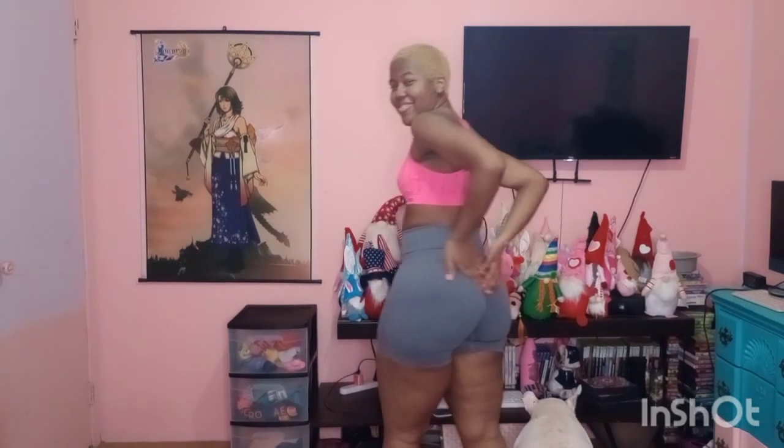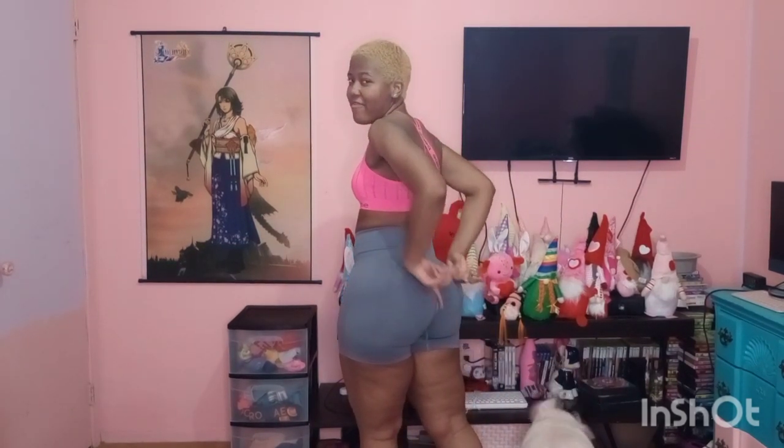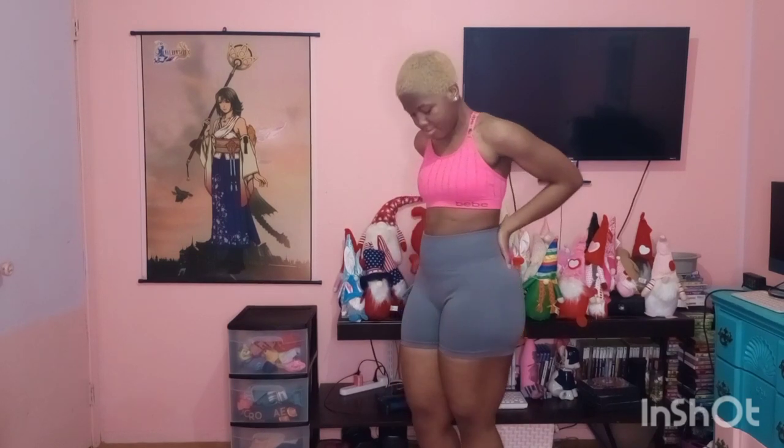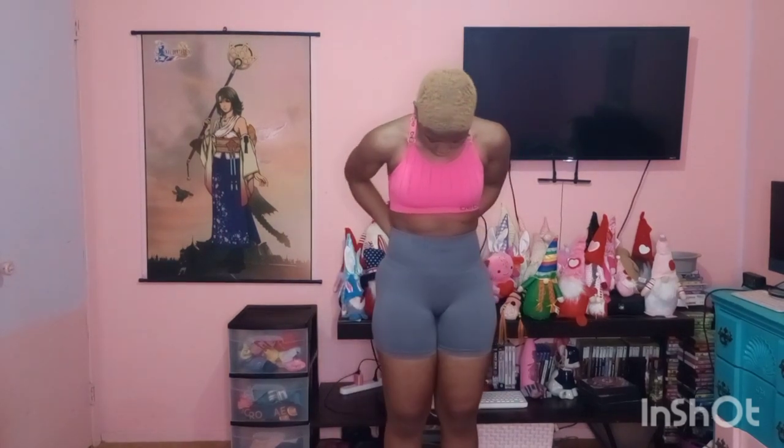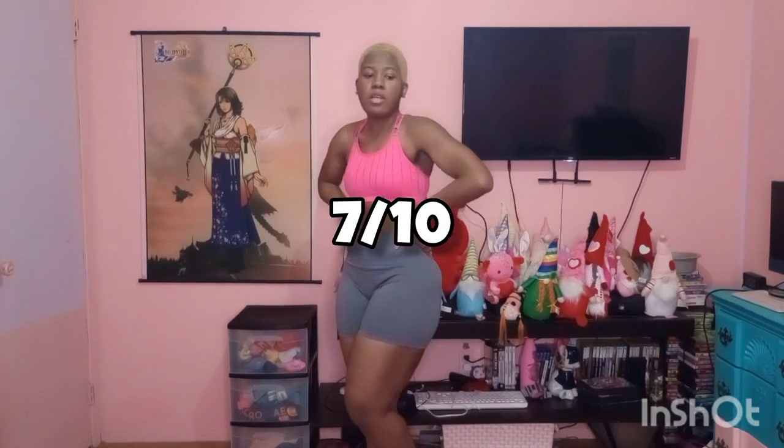Here is my first activewear outfit. For my top I got this BB bra — I think that's how you pronounce it — in hot pink. We have these gray biker shorts, and of course if you turn around, all of these have the scrunch booty effect, so it's doing the absolute most back here. I'm going to rate the first outfit a seven.